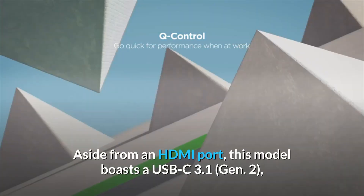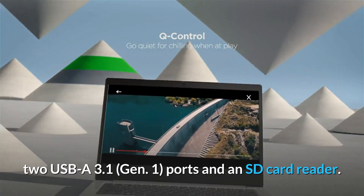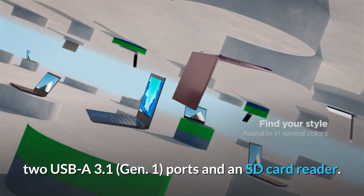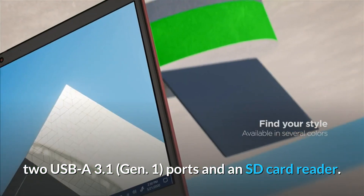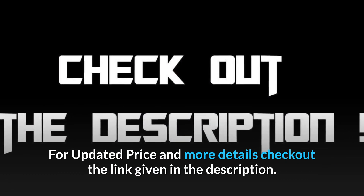The Lenovo IdeaPad S340 can also serve as a laptop for Adobe Illustrator due to its discrete Nvidia graphics card. Aside from an HDMI port, this model boasts a USB-C 3.1 Gen 2, two USB-A 3.1 Gen 1 ports, and an SD card reader. For updated price and more details, check out the link given in the description.